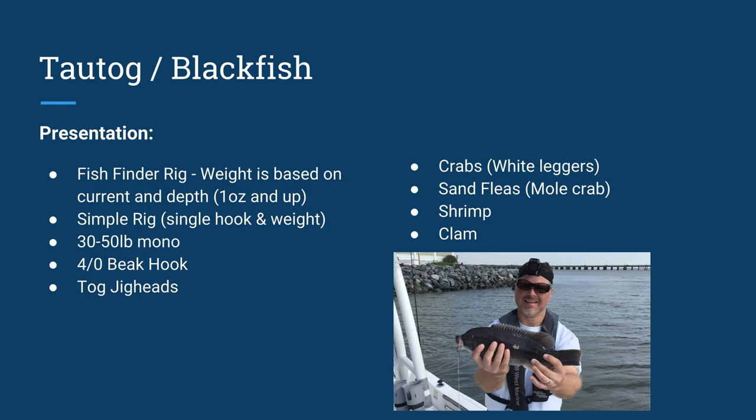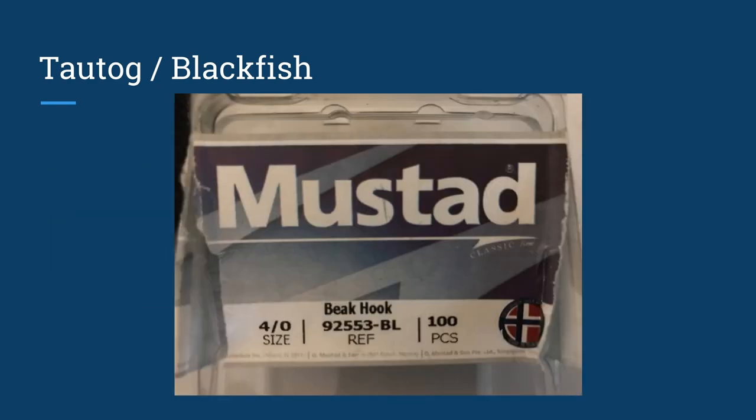I usually use 30-pound mono, 30-50, with a 4-0 beak hook. They also make tautog jig heads — the Lead Pot in Dagsboro sells those and they work really well, though they tend to be a little pricier than the simple teaser rig setups. Baits: crabs, white leggers will be around, sand fleas or mole crab will be around, shrimp and clam. Clams are considered the popular choice in the spring because the togs' mouths are a little softer over the winter. The hook I use is a 4-0 size beak hook — suggested to me by Lady Atlantic Tackle, and I think it's an excellent choice.